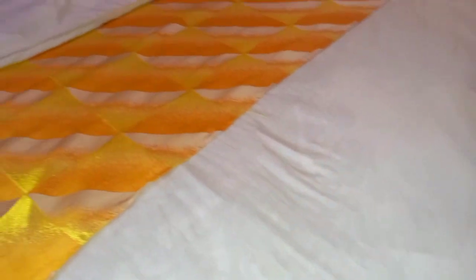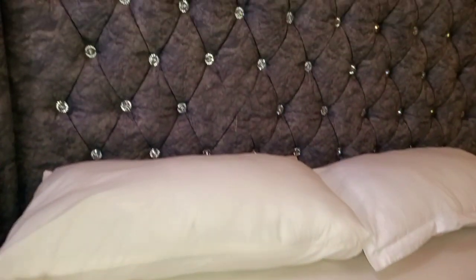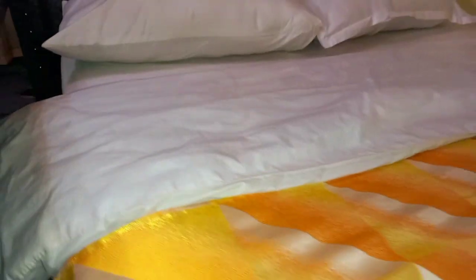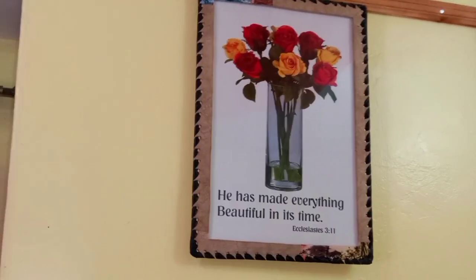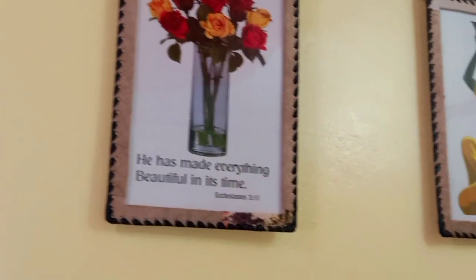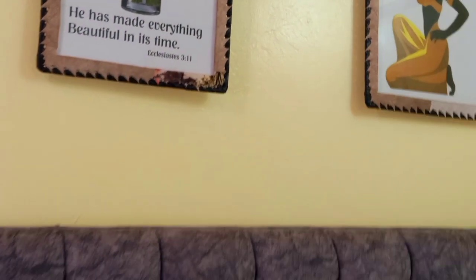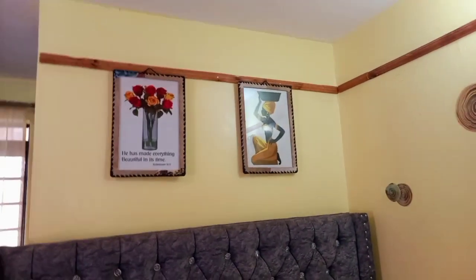Moving to the bed area — it's a bed sitter so there's no separate bedroom. We have a big bed with a chesterboard design, very beautiful. On top of the wall we have wall art written: 'He has made everything beautiful in his time' — Ecclesiastes chapter 3 verse 11. I've been living by this verse. Next to it we have another wall art of a woman wearing yellow, which looks nice.